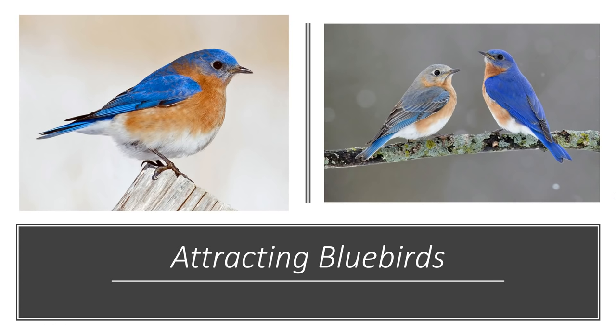Hello and welcome to Attracting Bluebirds. My name is Liz Magnanti and I manage the Bird Haus in Rochester, New York. Today we are talking about how to attract bluebirds to your yard or your landscape. There are several different things you can do and we will get started.